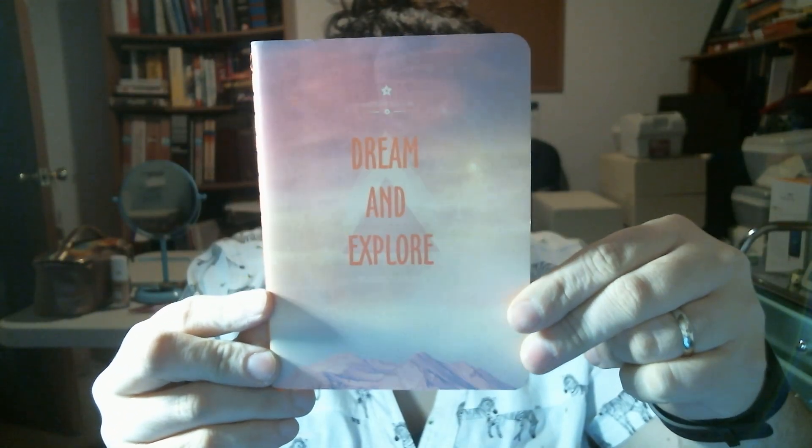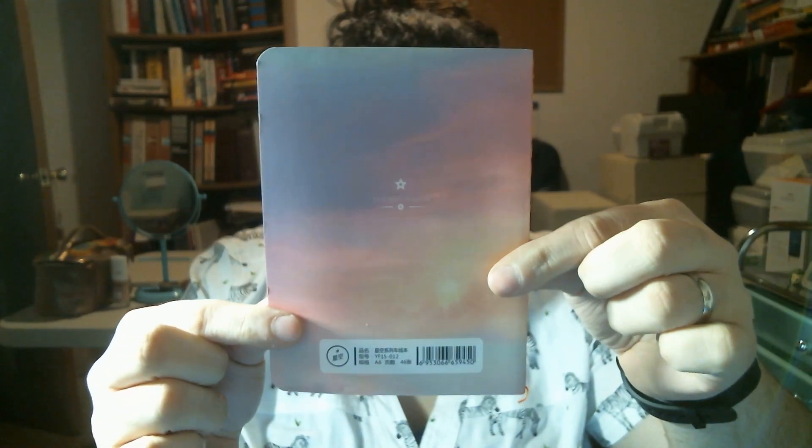The next thing I'm pulling out is a Rina Kuma item. It's like a little booklet — open it up and it's just plain pink paper on the inside. The next thing is another little booklet. You open it up and it has little lined paper with space to put a date and stuff. That's cute.